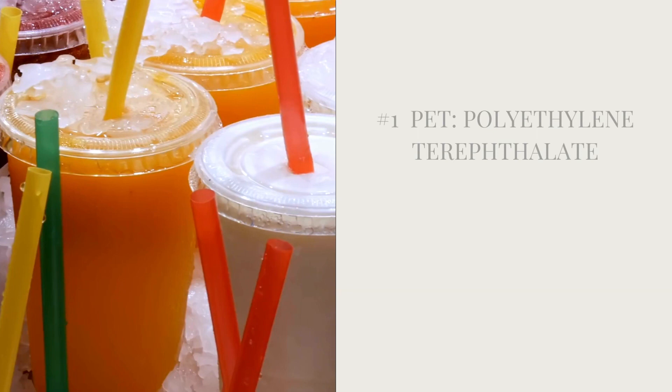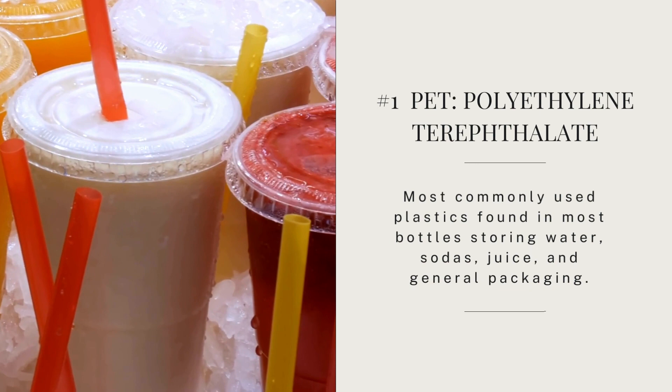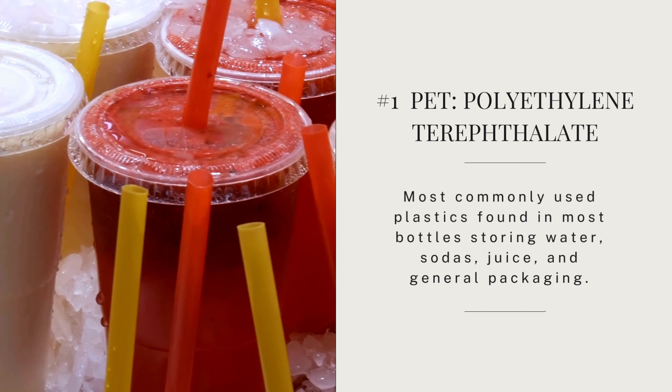Let's look at the seven categories. The first one is called PET — number one — which stands for polyethylene terephthalate. It's one of the most commonly used plastics, found in most water bottles, sodas, juice, and general packaging. PET plastic can be recycled, but it is intended for single use only, because repeated use increases both leaching and bacterial growth.